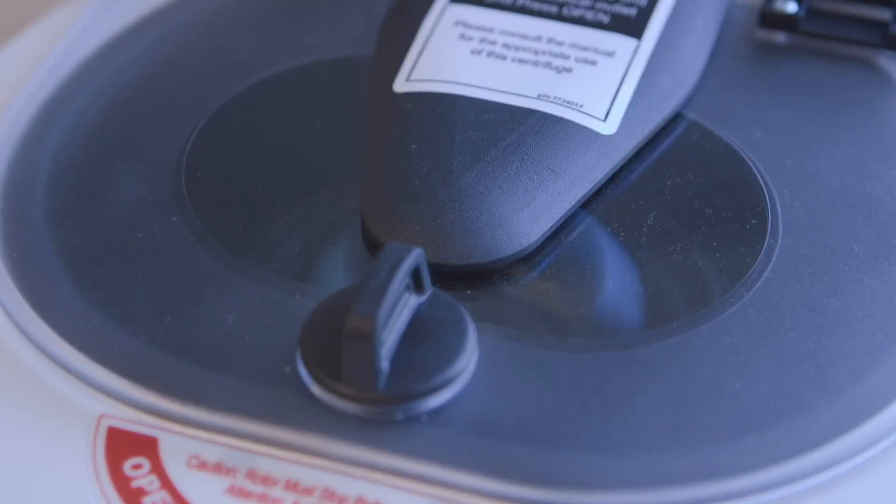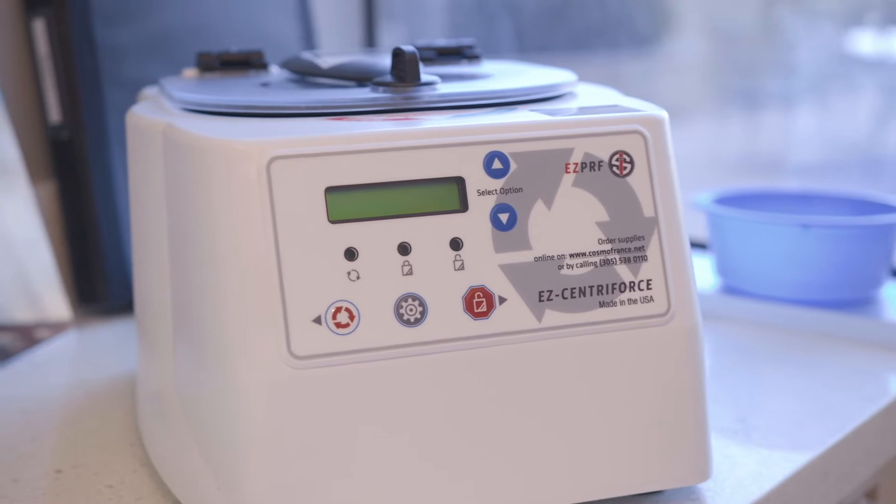The main advantage of PRF over PRP is the slow release of growth factors from the platelets, measured in days versus hours.